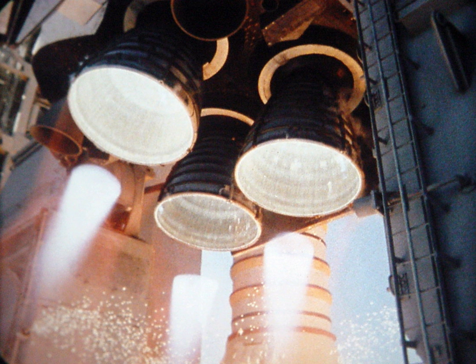T-minus 3 hours and counting: Crew departs for the launch pad and, upon arriving at the pad, begins entry into the orbiter via the white room. Complete closeout preparations in the launch pad's white room. Check cockpit switch configurations. Astronauts perform air-to-ground voice checks with launch control and mission control at Johnson Space Center. Close the orbiter's crew hatch and check for leaks. Complete white room closeout. Closeout crew retreats to fallback area.